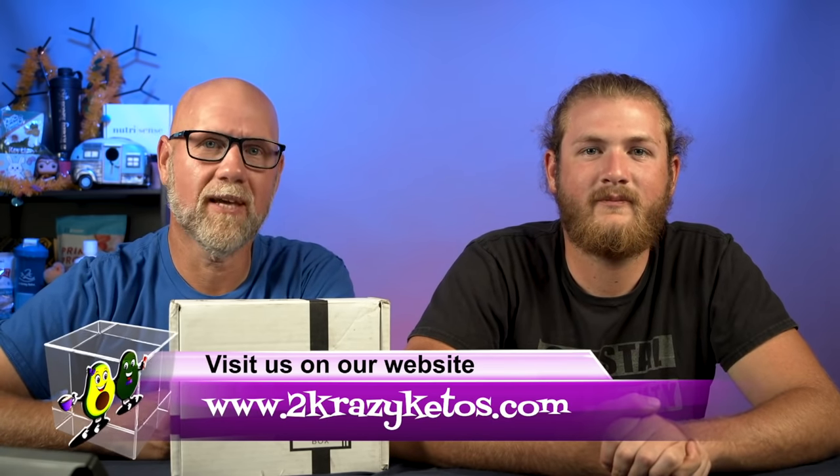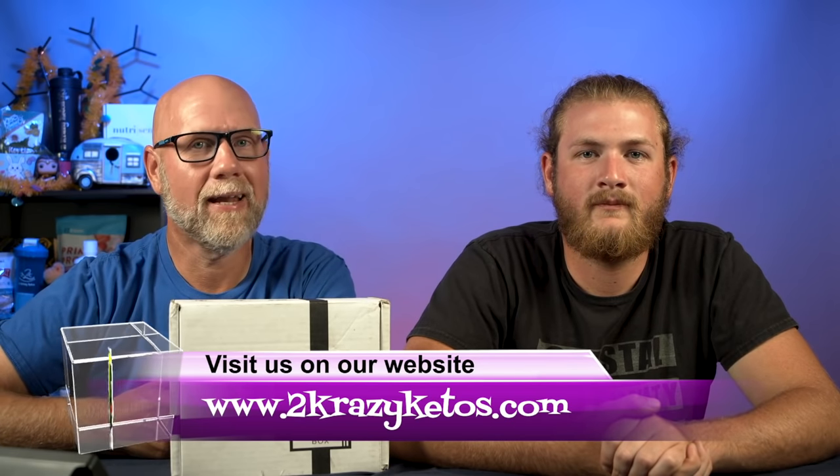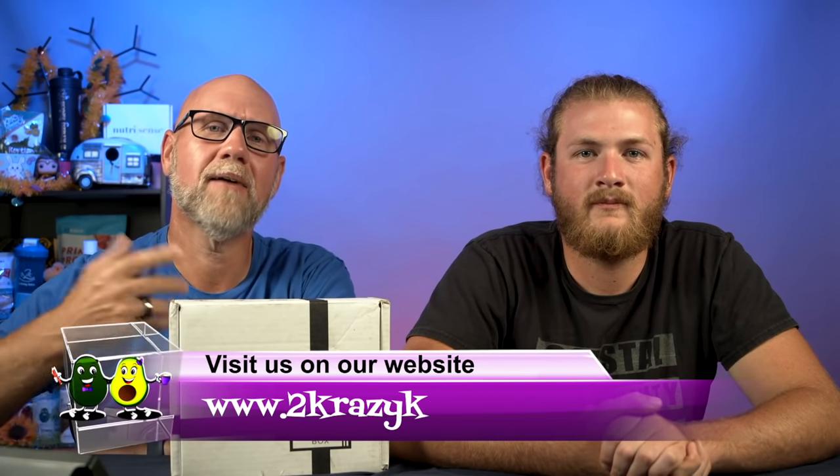Hey, what's up family? I'm Joe and I'm Anthony, and this is Two Crazy Ketos. Here on Two Crazy Ketos, we do different things like recipe videos, product reviews, and we talk about various keto topics. Every Monday we sit down on the couch for Keto on the Couch to talk about what's going on in our lives. You can find us on Facebook, Instagram, and Twitter, and we have a website at TwoCrazyKetos.com where you'll find all our recipes. We upload at least five new videos every week, so subscribe and hit the bell button to be notified.